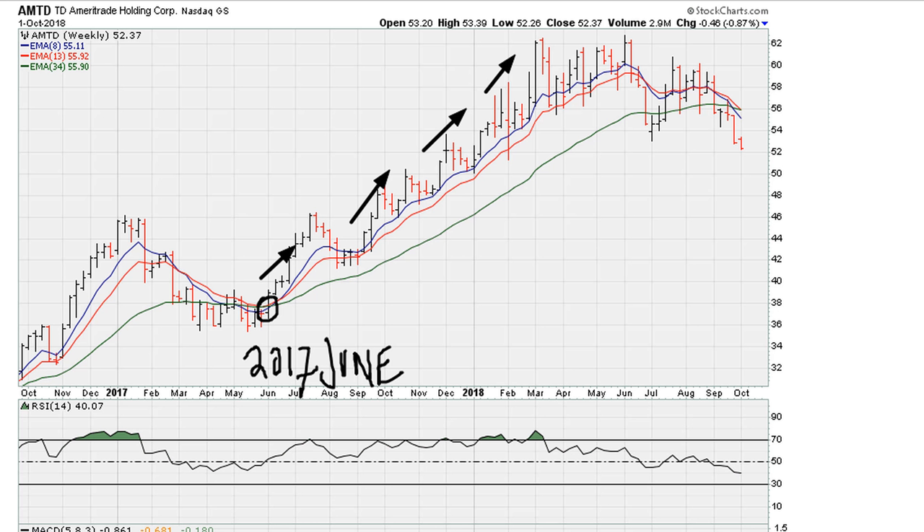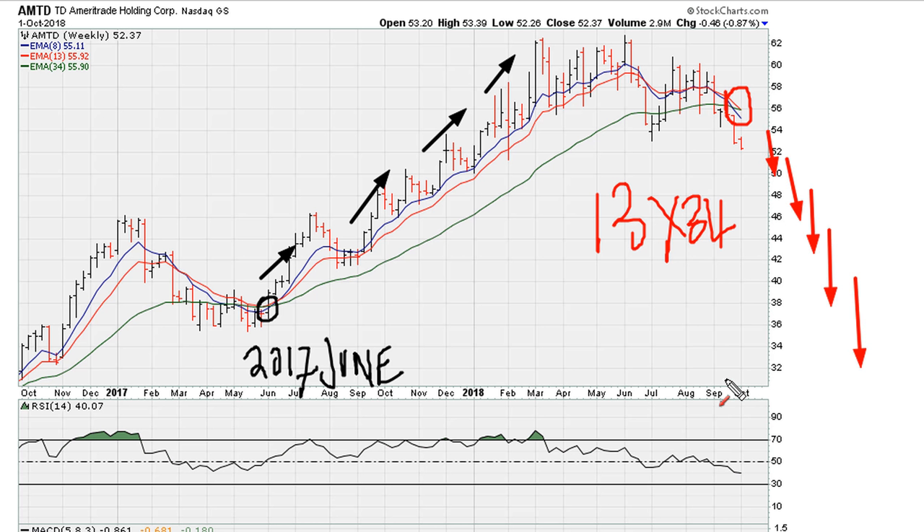Now we are seeing the exact opposite, which is a bearish crossover between the 13 and 34-week moving average, suggesting that there is a high likelihood in the coming months the trend is going to favor the downside. Let's see how it plays out — whether this crossover is telegraphing that we are going to be seeing much lower prices for AMTD.